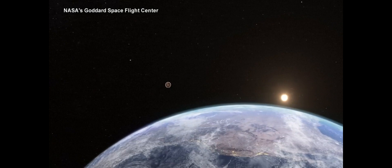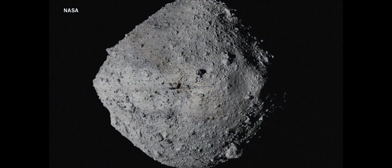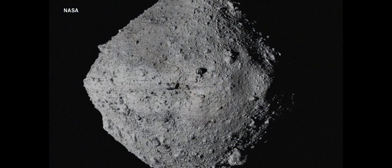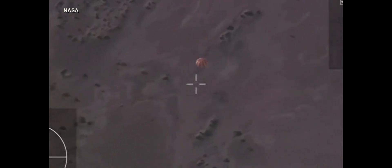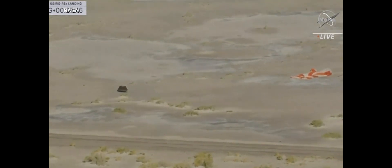Mission complete. OSIRIS-REx returns from the edge of space, 63,000 miles away, releasing a capsule containing some precious cargo — a piece of an asteroid 4.5 billion years old. Four hours later, that capsule, the size of a car tire, landed in the Dugway Proving Grounds in Utah.